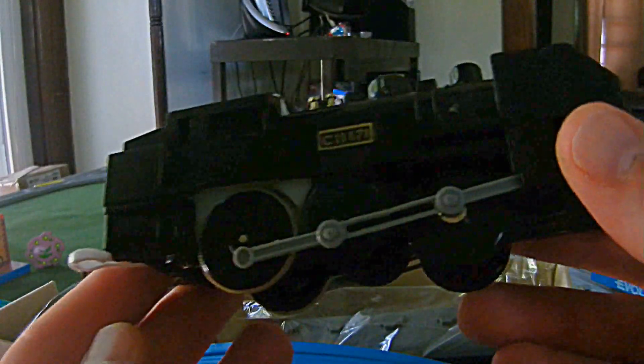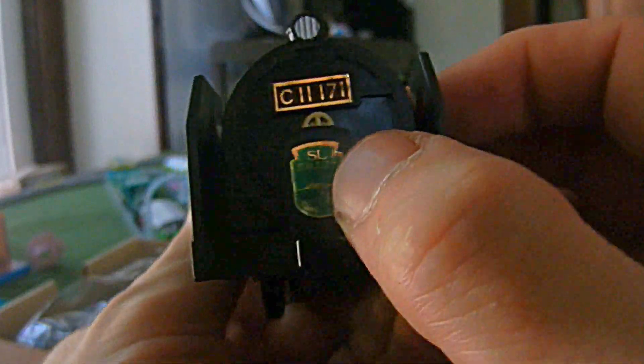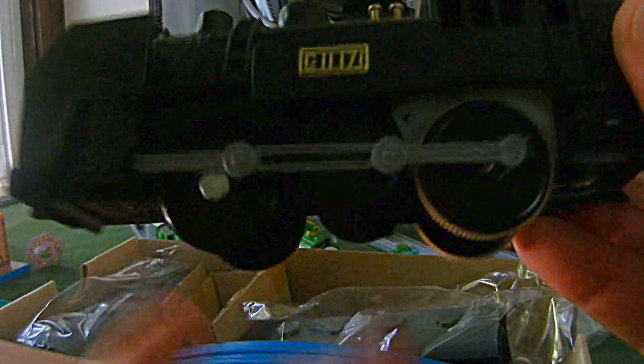So we're going to unbox it. This is my C11-171 — it even has a sticker saying so. It's got the SL logo on the front. That's really cool. The side, the smoke deflectors, the center wheel, real windows, forward-facing cab windows.